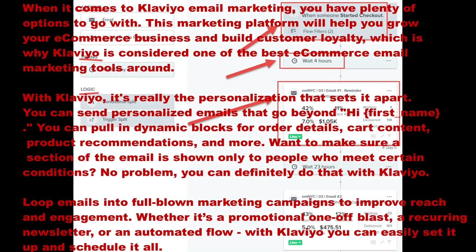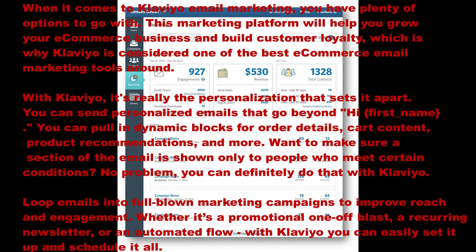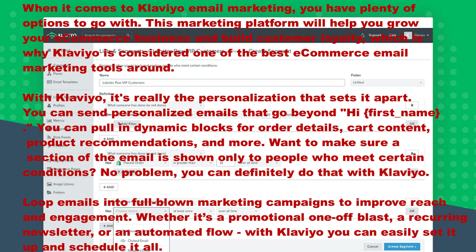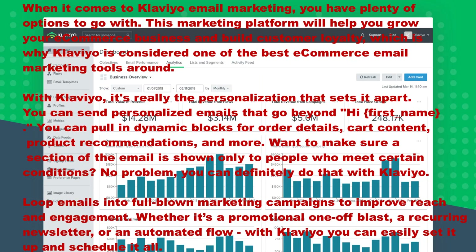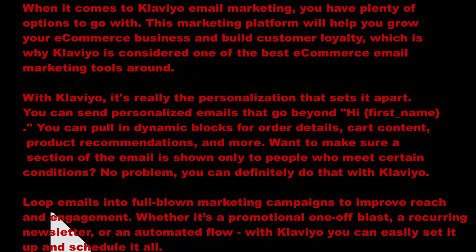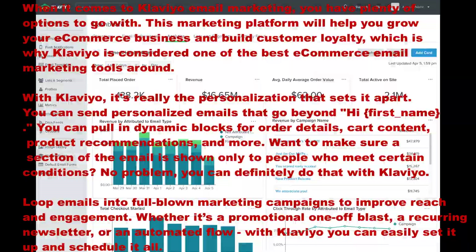Klaviyo email marketing ideas. When it comes to Klaviyo email marketing you have plenty of options to go with. This marketing platform will help you grow your e-commerce business and build customer loyalty, which is why Klaviyo is considered one of the best e-commerce email marketing tools around.